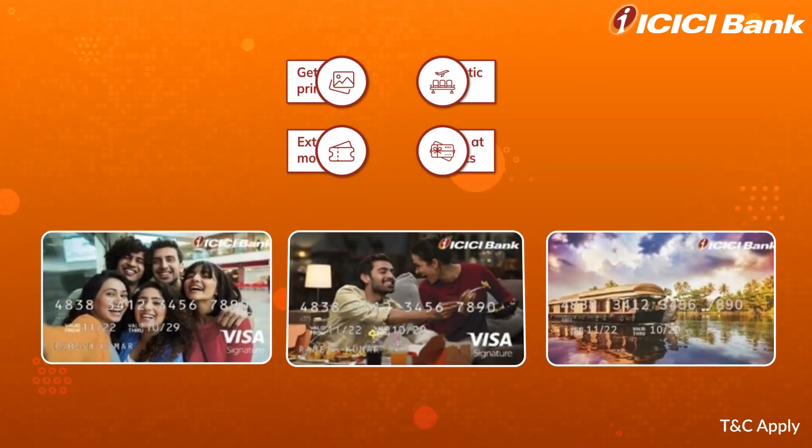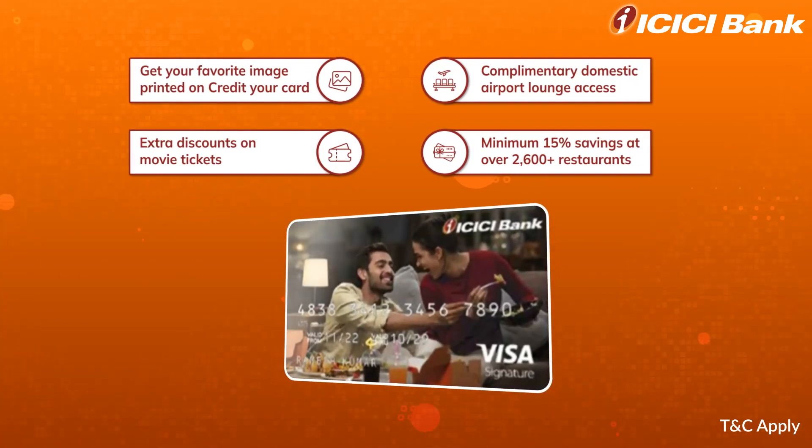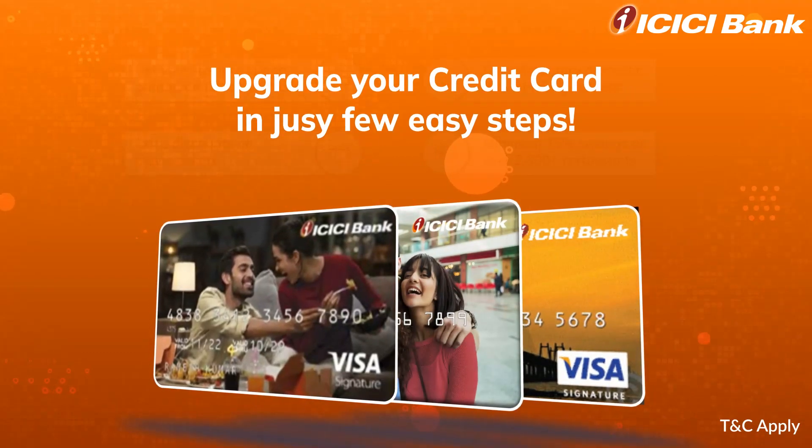Dear customer, make the most of the numerous benefits with your ICICI Bank's Expressions credit card. Upgrade your credit card in just a few easy steps.